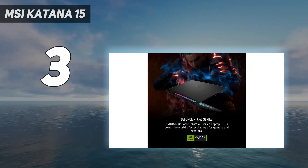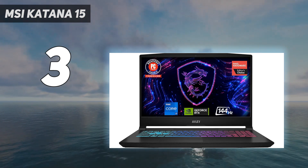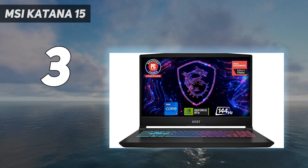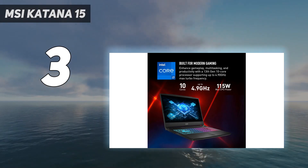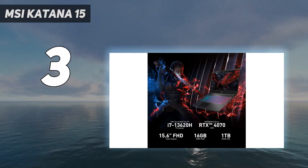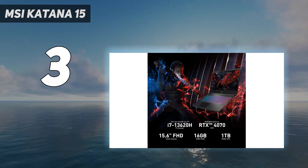Performance-wise, it impresses, handling demanding games like Control and Far Cry 6 smoothly, with minor adjustments needed for games like Cyberpunk 2077. The Katana 15, while not without its limitations, offers a balanced gaming experience, showcasing how it effectively blends power and affordability.